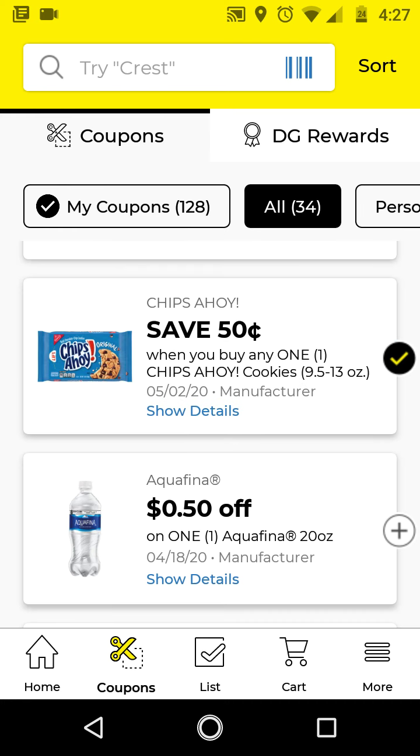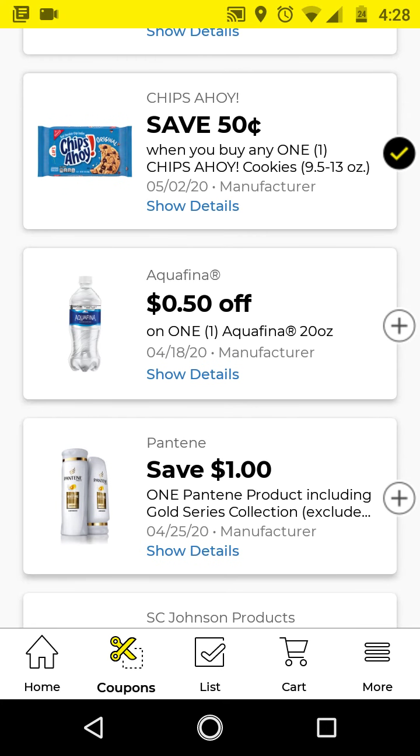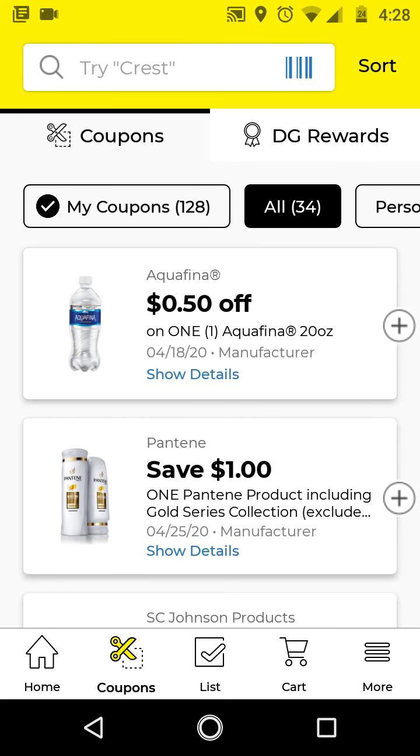I want to note that there is no weekly ad this week — or is it just me? Because I did not see one. I think we don't have any deals this week, I'm not sure, but we did receive a few new digital coupons.